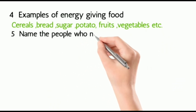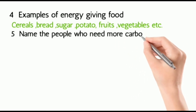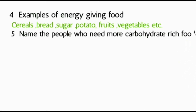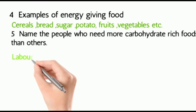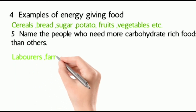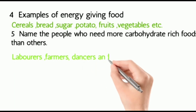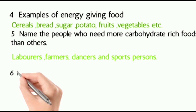Five: name the people who need more carbohydrates than others. They are farmers, laborers, dancers, and sports persons, because they need more energy.